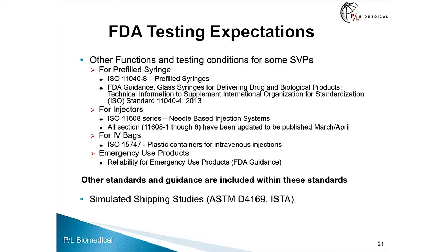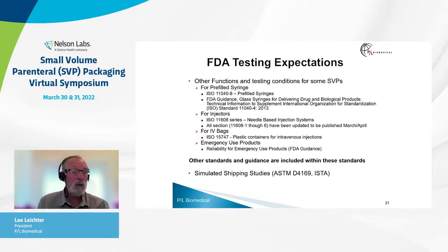Some suggested standards for a pre-filled syringe include ISO 11040-8, which covers pre-filled syringes, and the FDA guidance — which is not a particularly comprehensive guidance, but contains requirements and expectations FDA will look to. For injectors, the ISO 11608 series on needle-based injection systems, all sections, have been updated and are published or soon to be. For IV bags there is an ISO standard. More recently, for emergency use products — such as injectors delivering epinephrine and naloxone — there is an FDA guidance on reliability for emergency use products. There are other standards and guidance documents including simulated shipping studies per ASTM and ISTA.